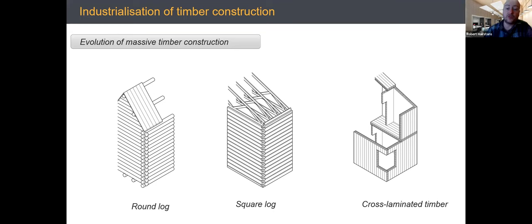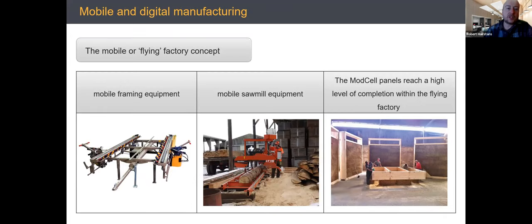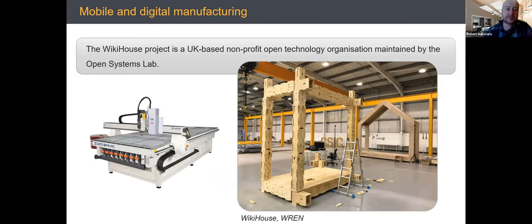Industrialized construction isn't all about massive factories — there are mobile and flying factory concepts, mobile framing equipment, mobile sawing equipment, and wood-mizer technology. Organizations like ModCell do pop-up factory techniques with straw bales and large-section framing assembled near or on site. There's also WikiHouse — an open platform technique using digital design integrated with CNC machines to fabricate plywood into different shapes and slot them together.